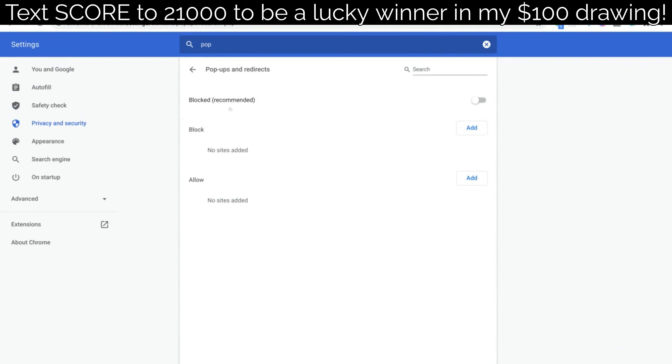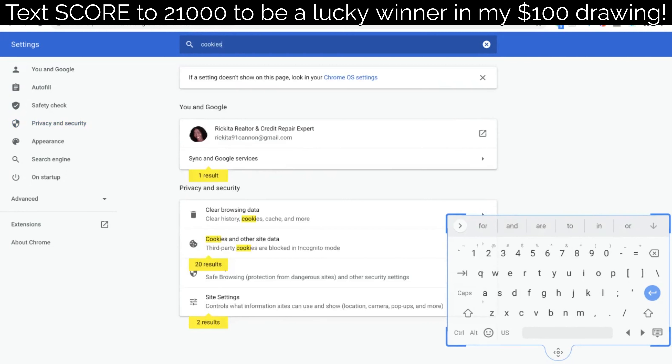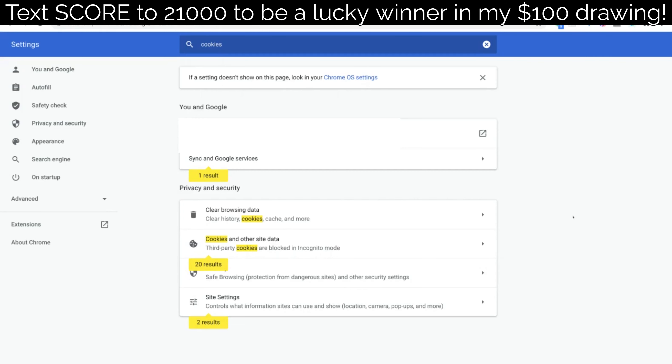Usually you may see it as blocked because you don't want pop-ups from unknown sites, so make sure it says allowed. After that, type 'cookies' in the search bar, then click where it says 'Clear browsing data' and clear all of your data from your computer. You want to do this so that when you go to the stores, they don't know you've been to other stores — if they can track you through cookies, the trick may not work.